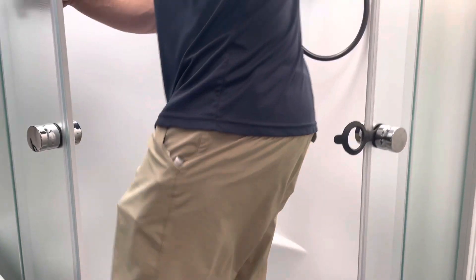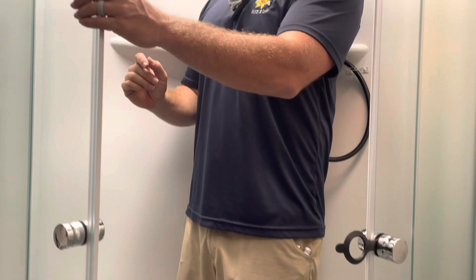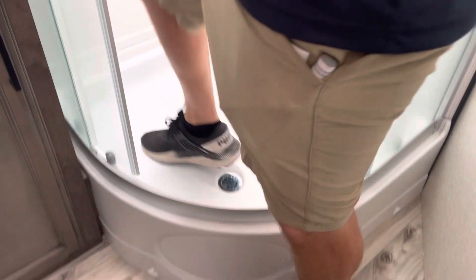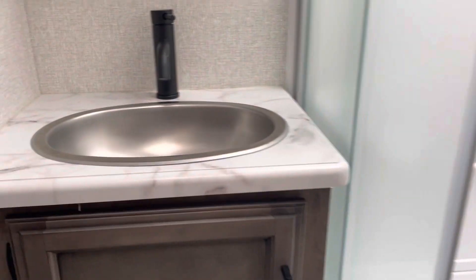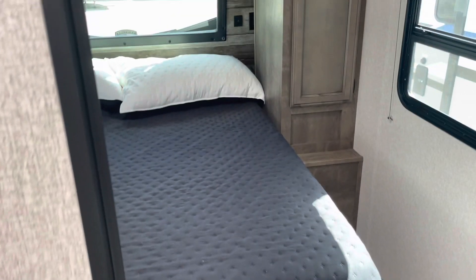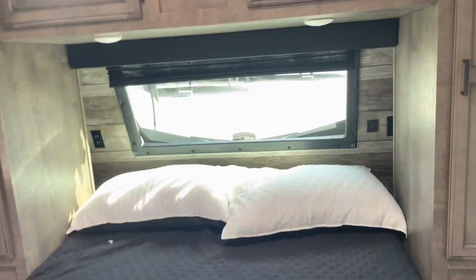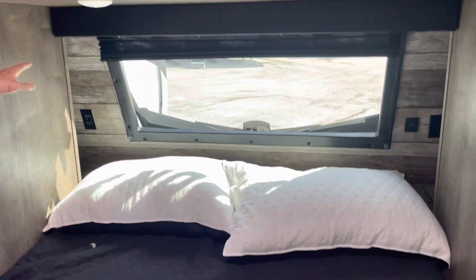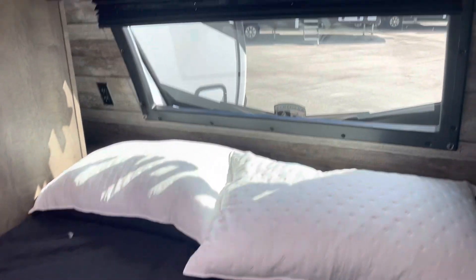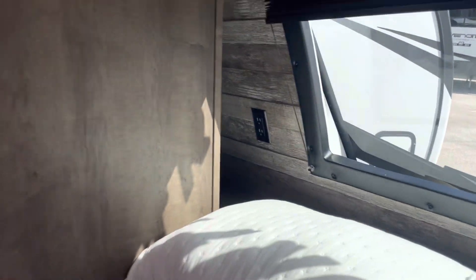Really nice and well set up. You also have a way to pass from the bathroom into the master bedroom, with storage underneath the sink. Now in the master, you have wardrobe all the way across the top, places to charge your phone on both sides, and little nooks on both sides — which is kind of a staple of Sportstrek. You can put books, phones, iPads, and different things you might need back there.